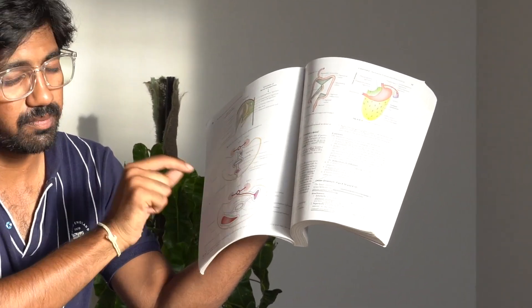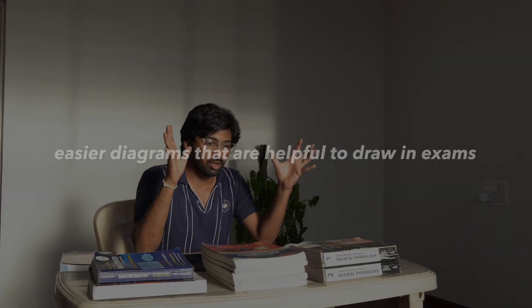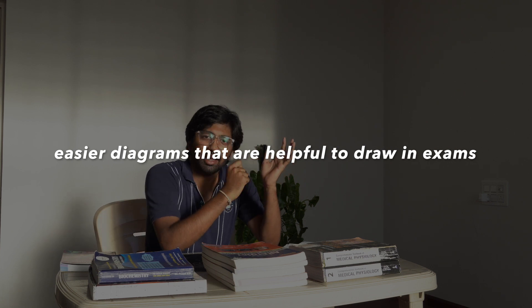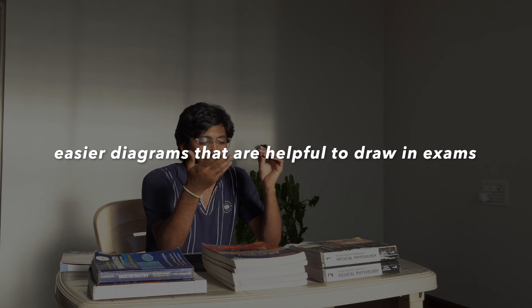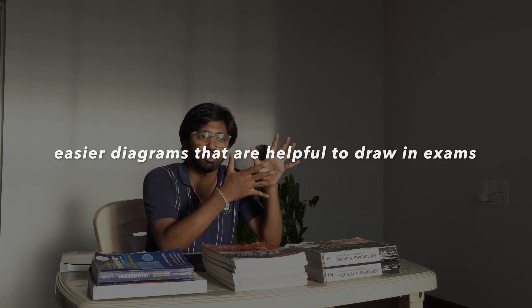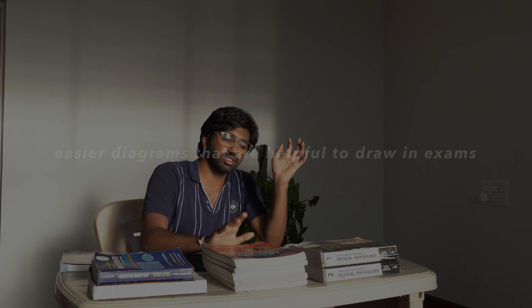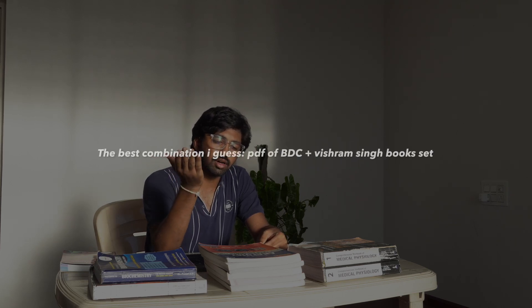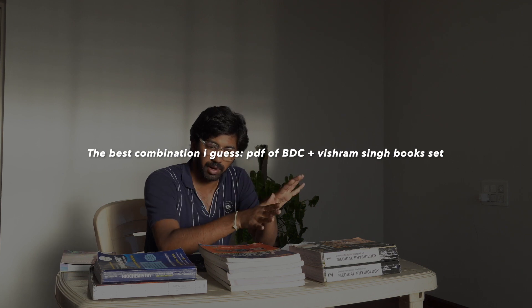Why did I choose Vishram Singh over BDC? Vishram Singh is a newer author and the main advantage is that the diagrams are pretty easy to draw — your mind doesn't get burdened during exam time. If you have a line diagram, it's much easier compared to looking at a cadaver picture. Vishram Singh gives you more of a line diagram approach. I will provide the links in the description box.